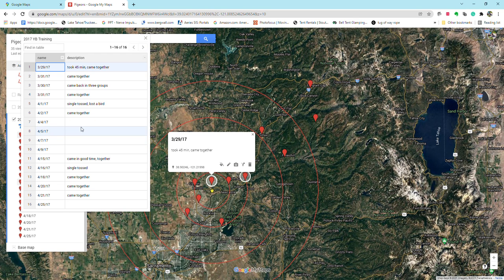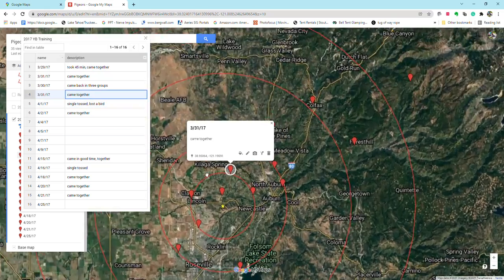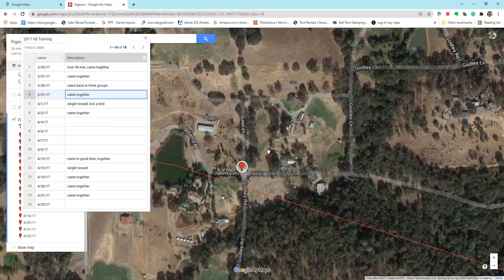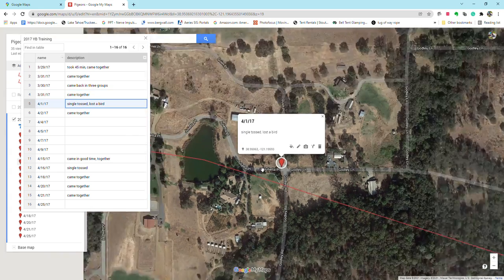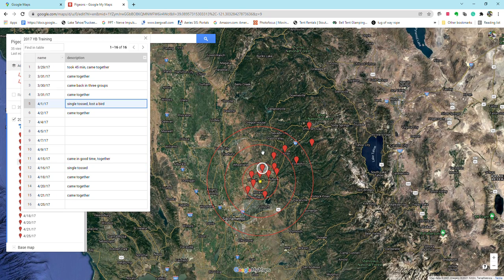Over here you can click and look at a data table and see the dates of the tosses and any notes. I single-tossed from this spot and lost a bird. I don't do a whole lot of single tossing, but I do some. I usually train the same spot the day before — on the 31st I tossed them all together and they came good, then the next day I single-tossed and lost a bird. I think it's just helpful to keep track of your training year to year so you know what's working.